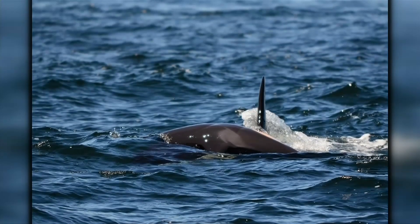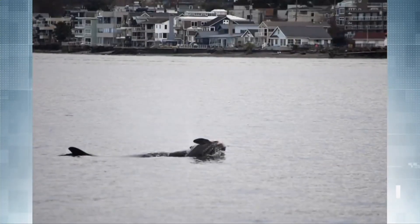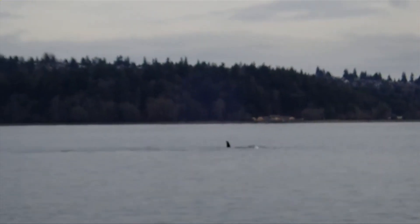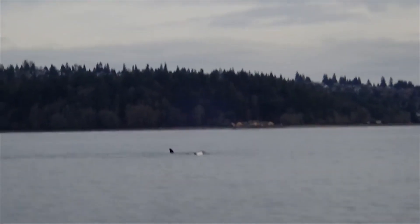The goal in part is to prevent heartbreaking scenes like when a mum, J35, carried her dead calf around for weeks in an apparent act of grief — and she has now done it twice.